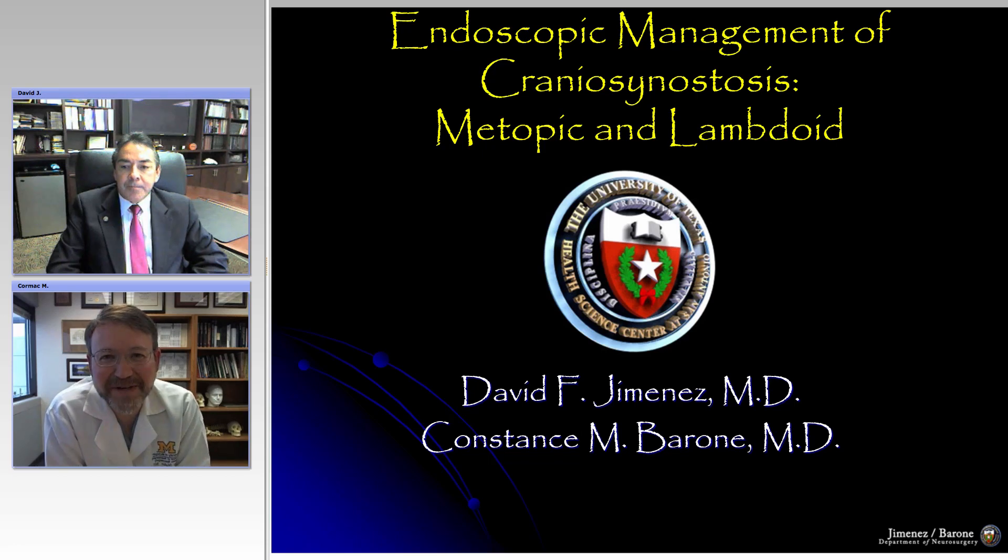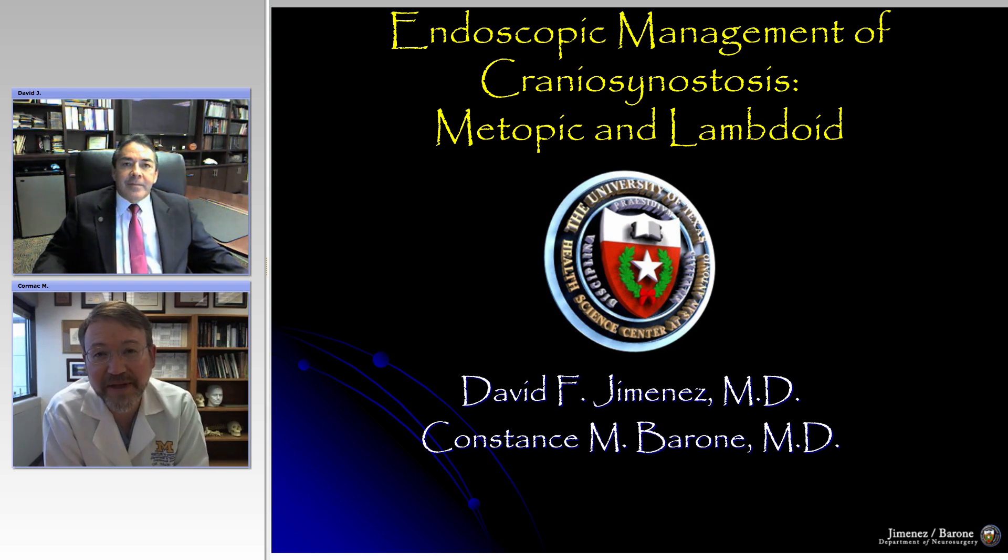Hello and welcome to another edition of AANS Operative Grand Rounds. Today we're very fortunate to be joined by Dr. David Yemenez, professor and chairman of neurosurgery at University of Texas, San Antonio. Dr. Yemenez is the creator of many of the surgical procedures we'll see today and has been writing extensively on these topics for many years. He'll take us through the next set of craniosynostosis topics in part two of our craniosynostosis series.